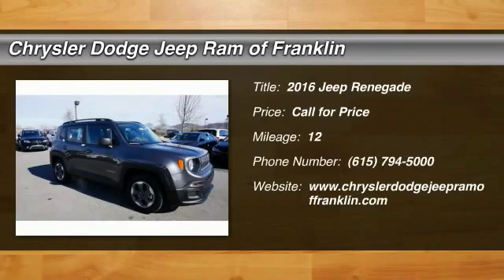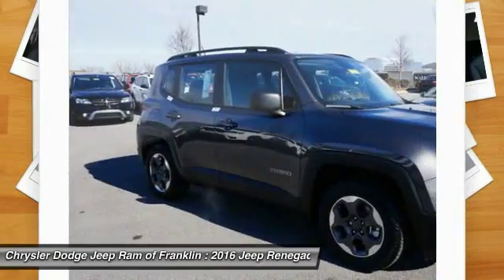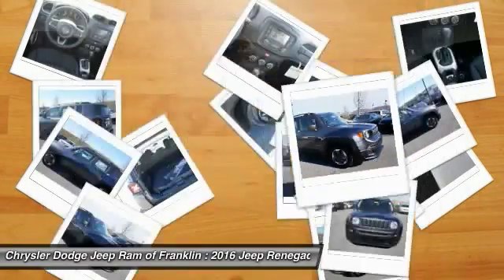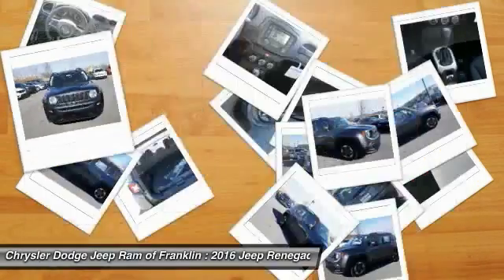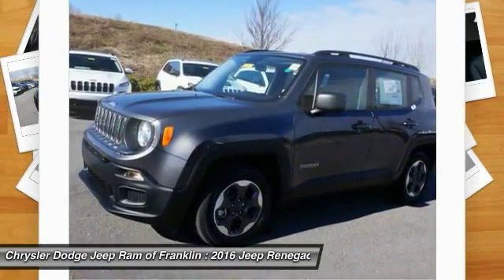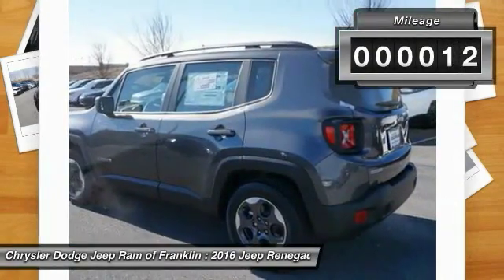2016 Jeep Renegade. The Jeep Renegade offers full-size capability built in a smaller SUV. It's an incredible combo of smart technology, cool colors, and innovative materials. It has a capable command center with the tools you need for discovering everything that's out there. This vehicle has less than 100 miles.